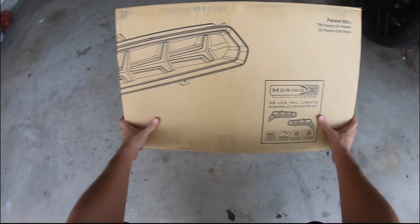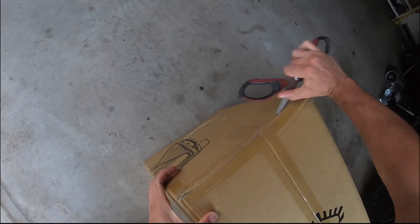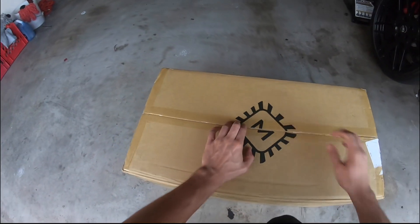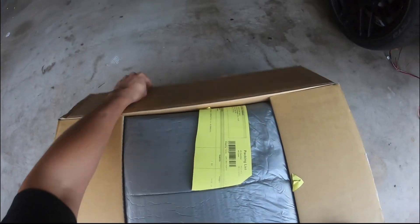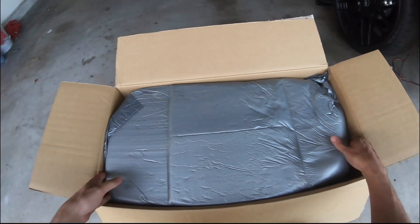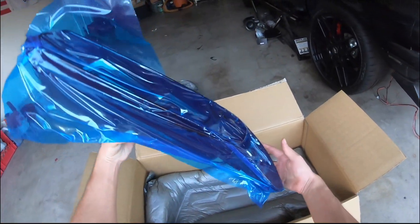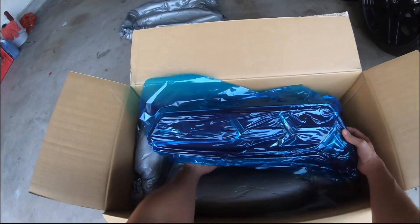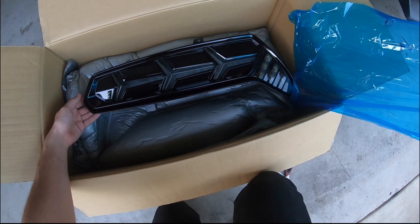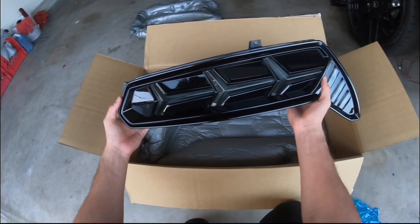A little package here from Morimoto. A cool story about these lights — I found them while just basically surfing on Instagram. A lot of cool Corvettes have these tail lights and I was like, I have to equip these ASAP. I did end up sliding into the DMs of Morimoto on Instagram. Shout out to Morimoto for hooking it up with these tail lights — I cannot thank you guys so much.